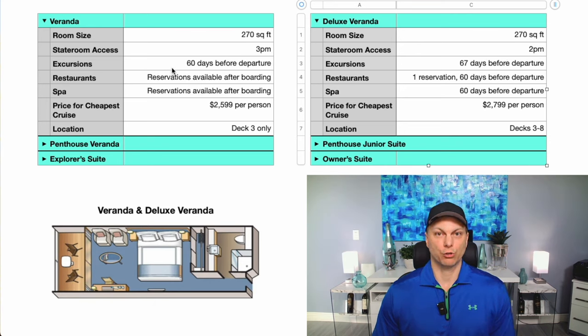The other difference is around excursions. Viking does a great job of curating a tremendous list of excursions at each port. One excursion is included in the price of your cruise at each port, and they have a variety of options you can buy up to. With the Veranda you can book excursions 60 days before your departure, whereas with the Deluxe Veranda you gain earlier access at 67 days before departure. The earlier you can book, the less chance they are to fill up, so you can get the excursion you want at the time you want.